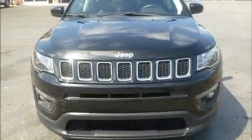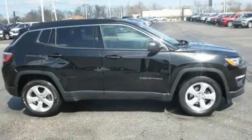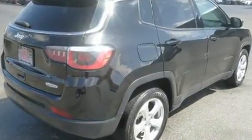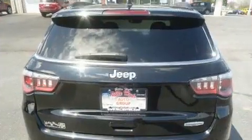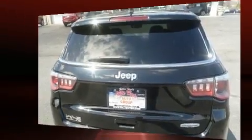Load your family into the 2018 Jeep Compass. With fewer than 50,000 miles on the odometer, this four-door sport utility vehicle prioritizes comfort, safety, and convenience. It features a front-wheel drive platform, an automatic transmission, and a 2.4-liter four-cylinder engine.